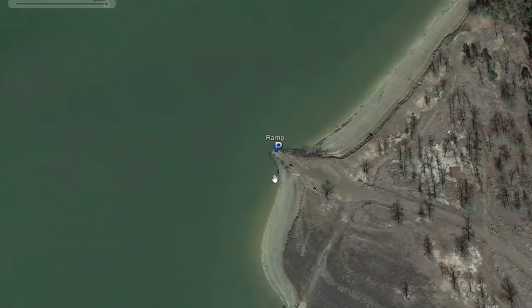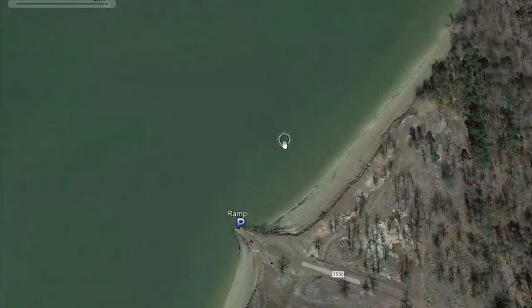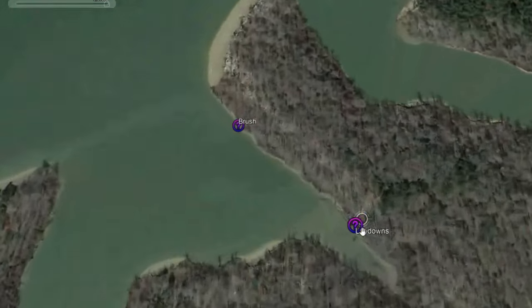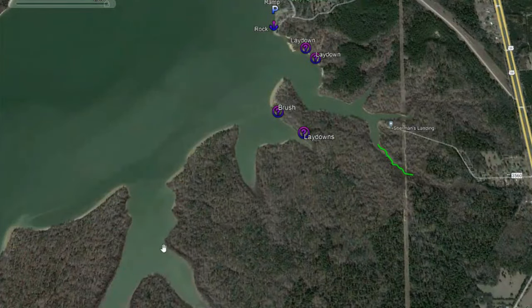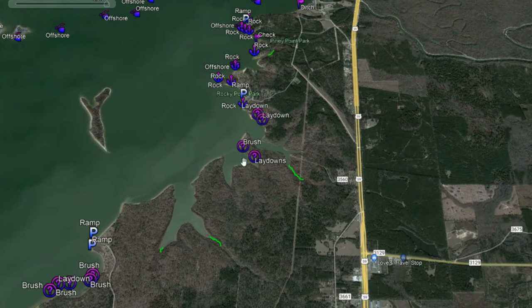Moving back to 2022 and looking at that other boat ramp — it is a pretty good boat ramp, goes out pretty far, and has a lot of good riprap around it. Definitely going to be a good boat ramp to check out. Moving down here, I didn't find any laydowns or anything on these bank lines — just kind of blah, a couple of different creek channels down there. I did finally start finding a few laydowns over here, but I don't think there's enough here in this area from what I'm seeing that would attract me to want to come over here.